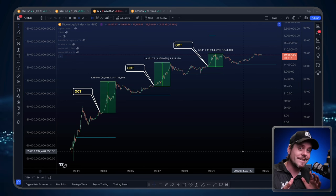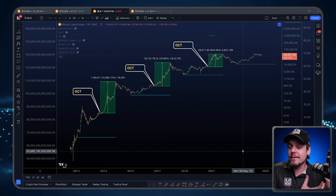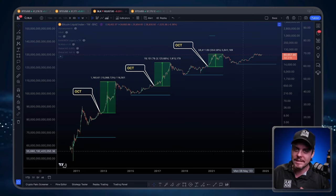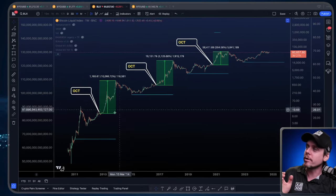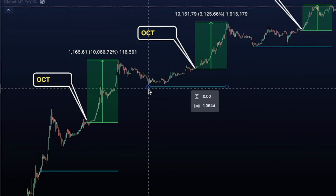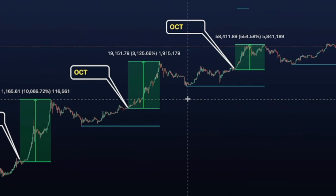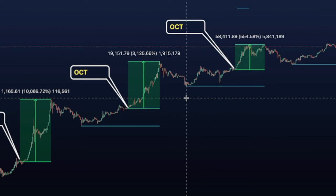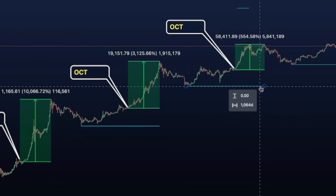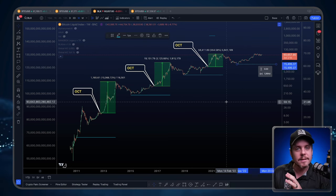One of the first things I want to look at is price and the historical data as to what has happened in the past. Historical data does not guarantee future results, but it often rhymes with what can be expected. These blue lines represent lows in the market. In January of 2015, 1,064 days later we saw the top of Bitcoin in November/December of 2017. The low again in December of 2018 — 1,064 days later — saw the top in November of 2021. So if we go from the low of this cycle, 1,064 days later brings us to October of 2025. That's the time-based expectation.